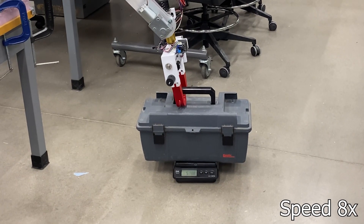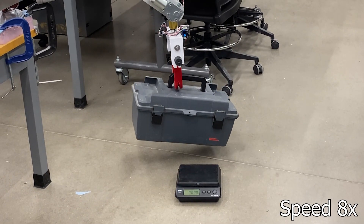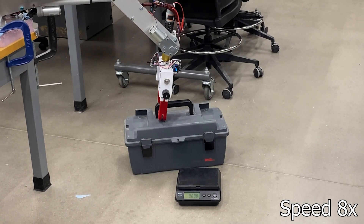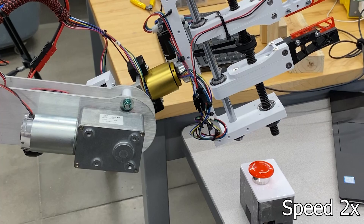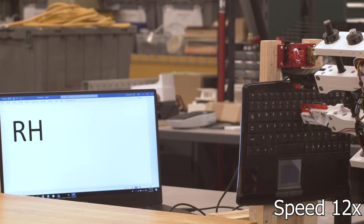The new end effector uses a twin lead screw to open and close gripper jaws. These jaws can be swapped to optimize the arm for specific tasks such as grabbing handles, picking up ropes, and pressing buttons. Absolute encoders have also been added to provide joint position feedback.